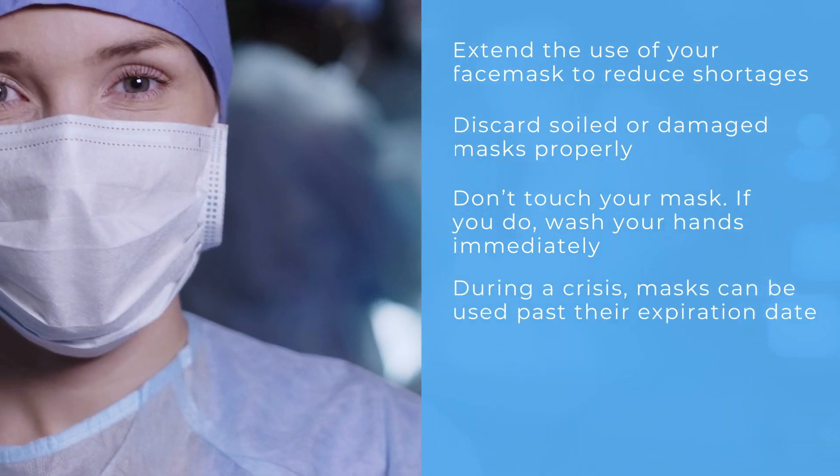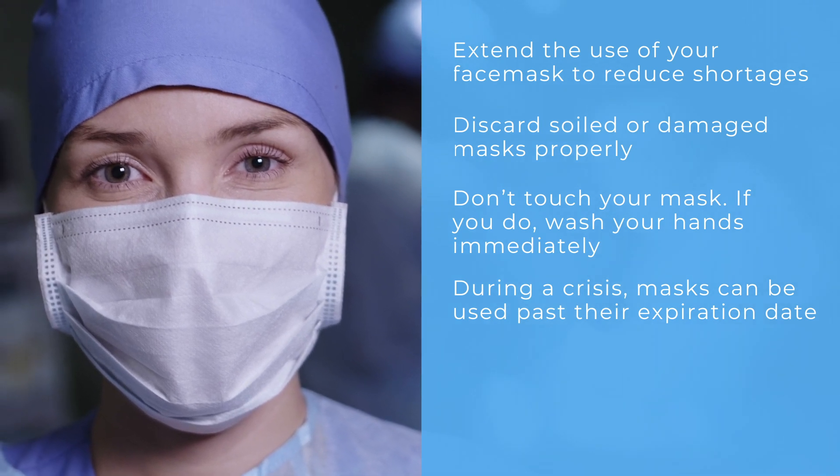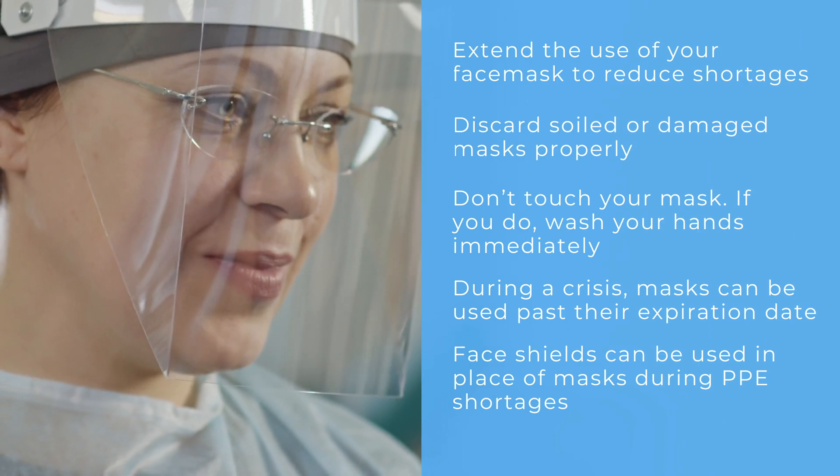In a crisis capacity situation, face masks are to be used beyond the manufacturer's expiration date. And if face masks are not available, face shields that cover the entire face may be used.